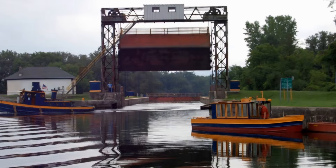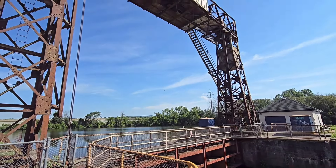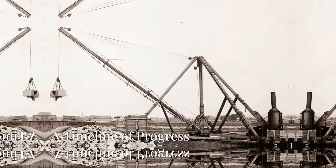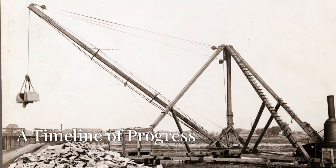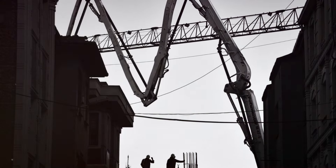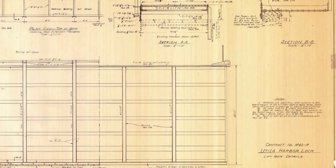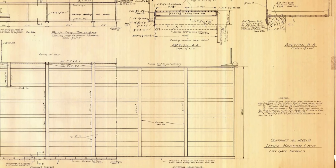And then there's the vertical lift gate — it's still a sight to behold, even though it's not operational anymore. Like any good construction project, the Utica Harbour Lock went through its fair share of changes over the years. We're talking multiple contracts, each one adding a new layer to the story of this structure.